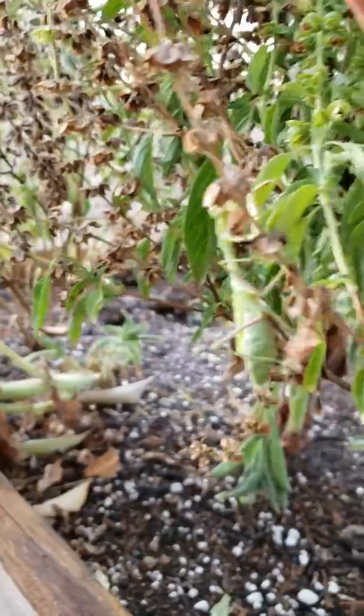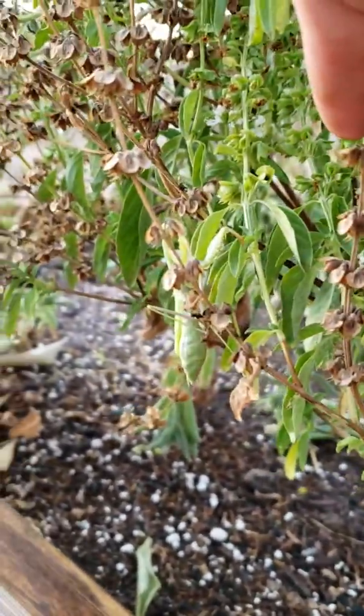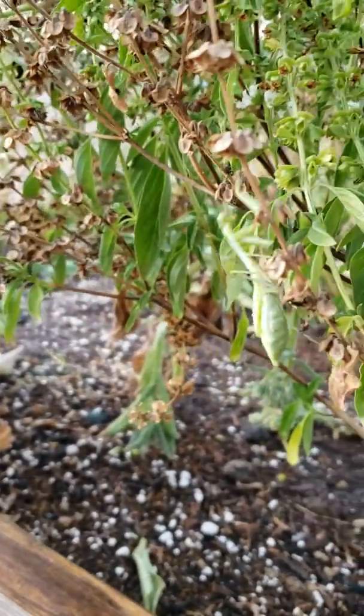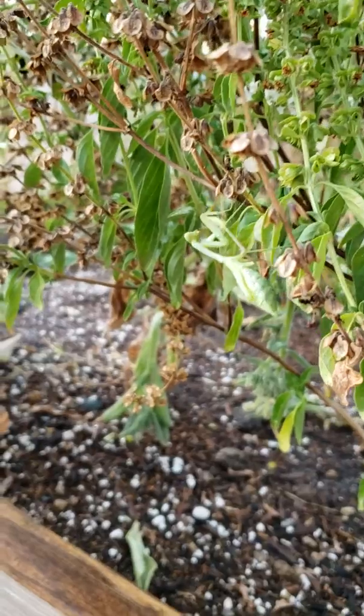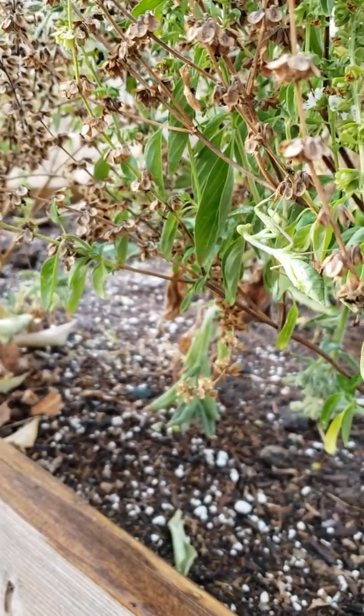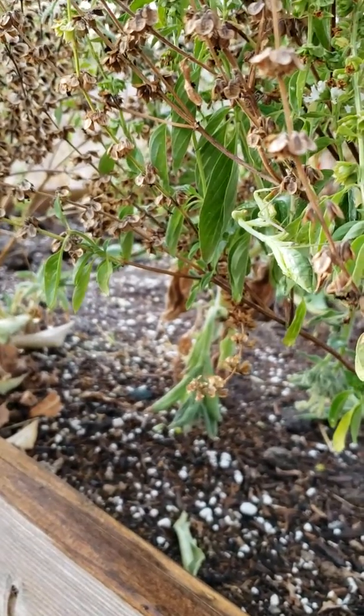I'm Mary at Mary's Heirloom Seed signing off. If you're wondering what this plant is, this is basil that I've allowed to flower and you can see it's very dried out now. So I'm gonna save some seeds and I'm gonna leave her be. Mary at Mary's Heirloom Seed signing off — thanks for joining me while we check out the bugs in the garden.